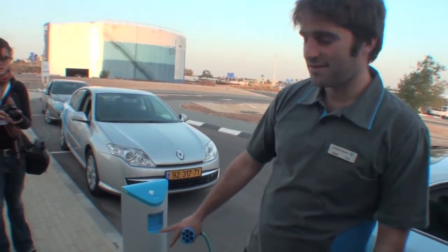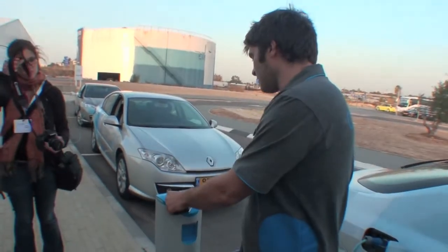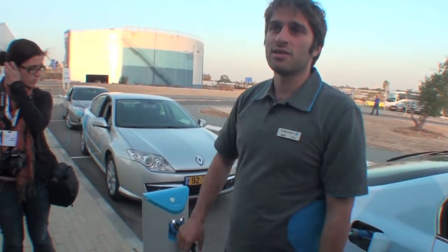The door closes automatically. When we reconnect, we take the card again, swipe it — the door opens, the light goes on, and we plug it in. Then it locks mechanically in the post, and we lock it mechanically on the other end as well. So it locks mechanically on both ends, meaning no one can unplug it unless they're the owner of the car. The idea is that every customer gets two of these, which they can allocate wherever they want — one at their workplace and one at their home.